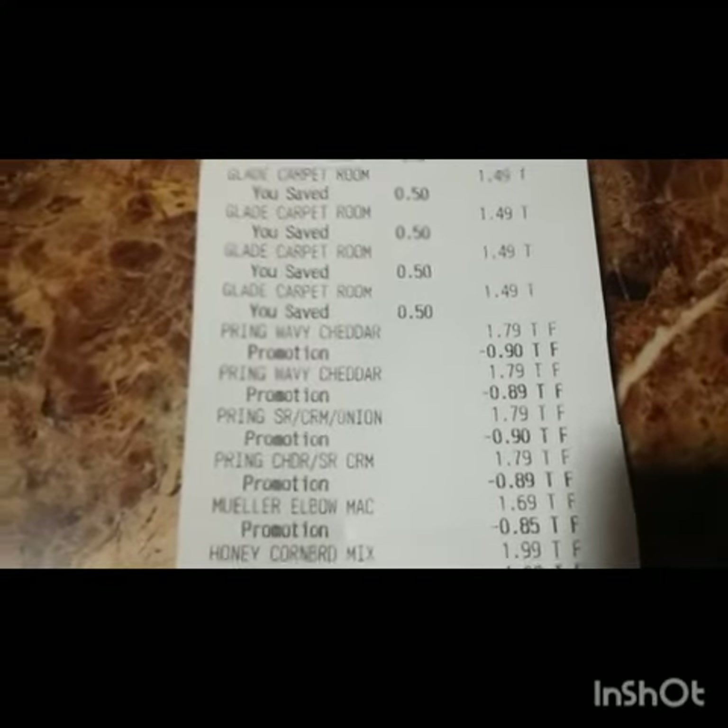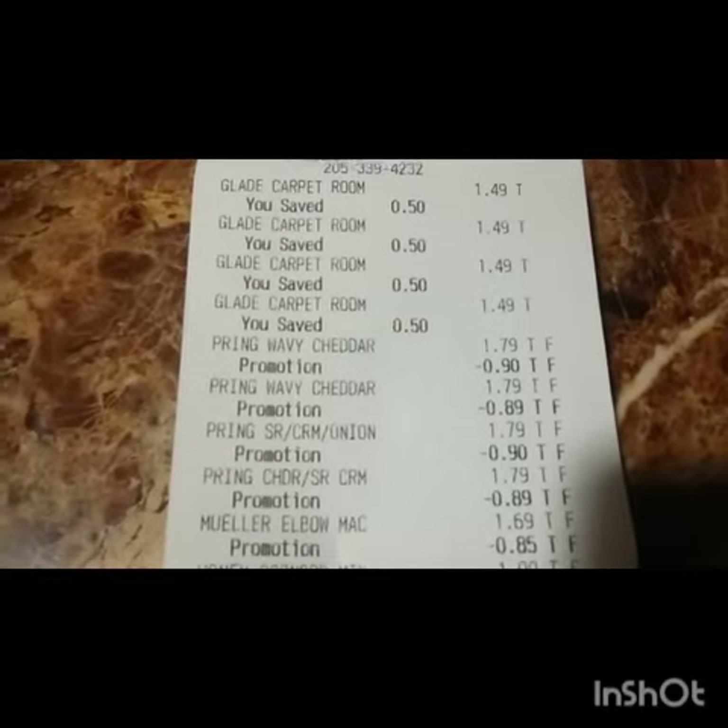I'm back on real quick, guys — I forgot to show y'all my receipt. Right here, as you can see, the carpet freshener rang up at $1.49.